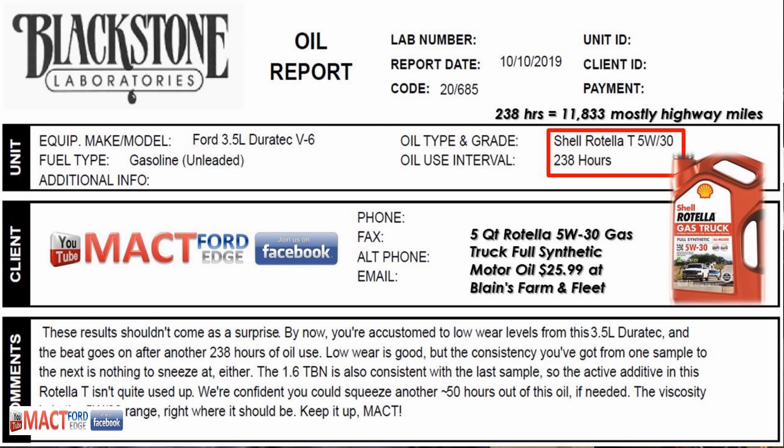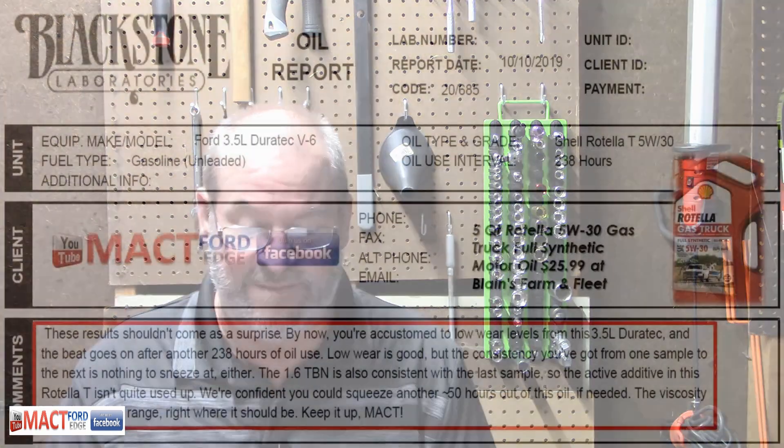I bought a five-quart jug — got it at Blaine's Farm and Fleet for $25.99 for that 5W30 jug. The lab says the results should come as a surprise to me.